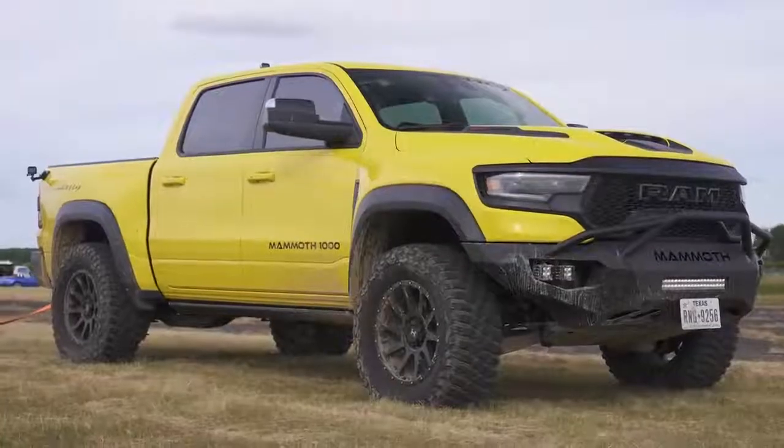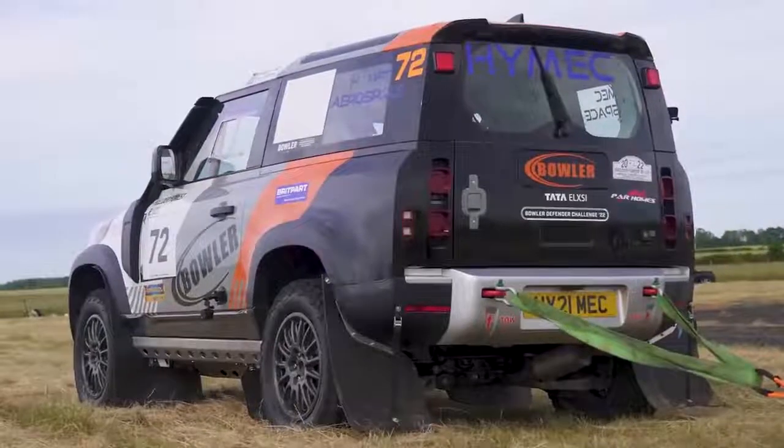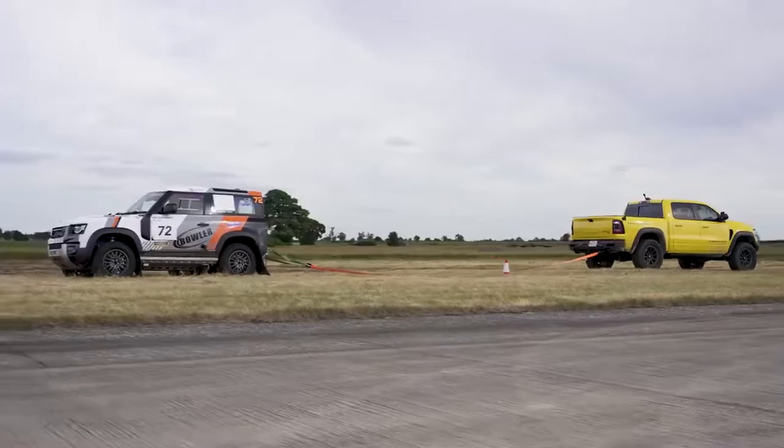What will win in a tug of war between a Hennessy Mammoth and a Bowler Defender Rally Challenge car? Well, we're going to find out because I've got a Bowler Defender Rally Challenge car tethered to this Hennessy Mammoth.